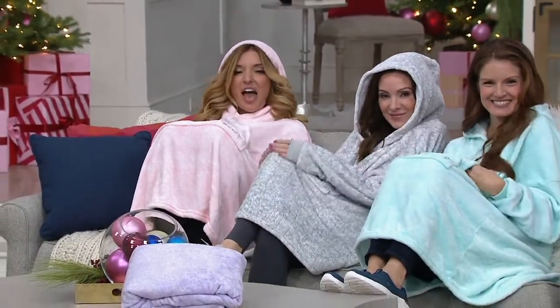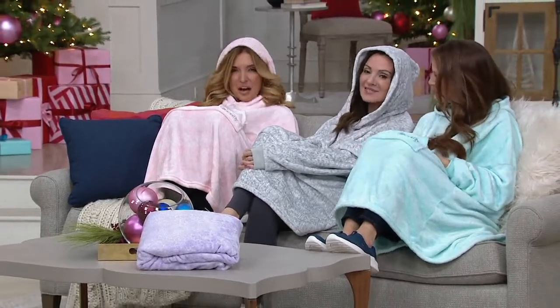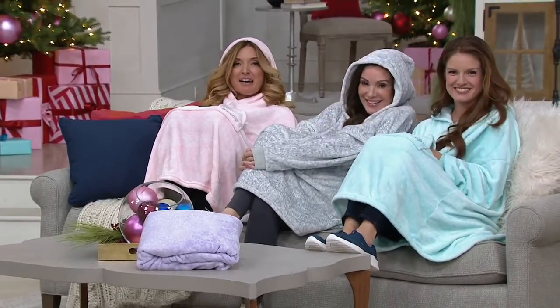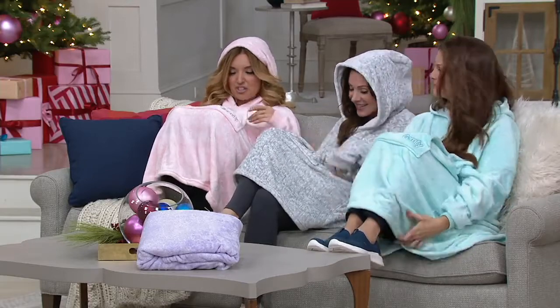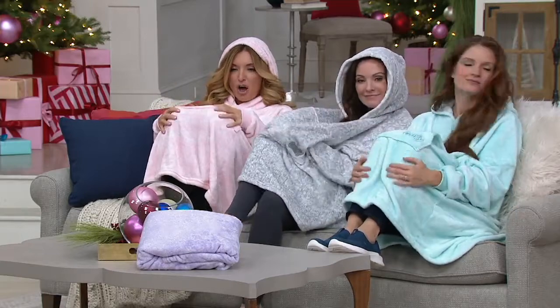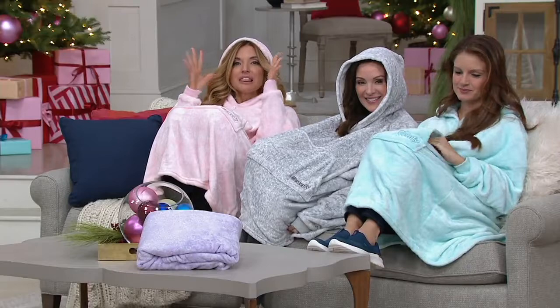How comfy are we? Everybody here officially — it's unanimous — obsessed with the Comfy. It is finally back in stock. This is the last order of the entire year on not just the Comfy, which is basically this ginormous oversized, super soft, super cozy sweatshirt. It is the Comfy Original Light.